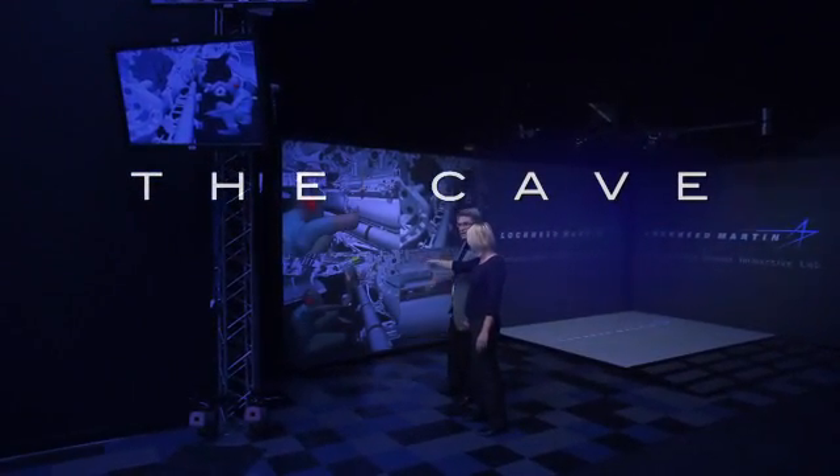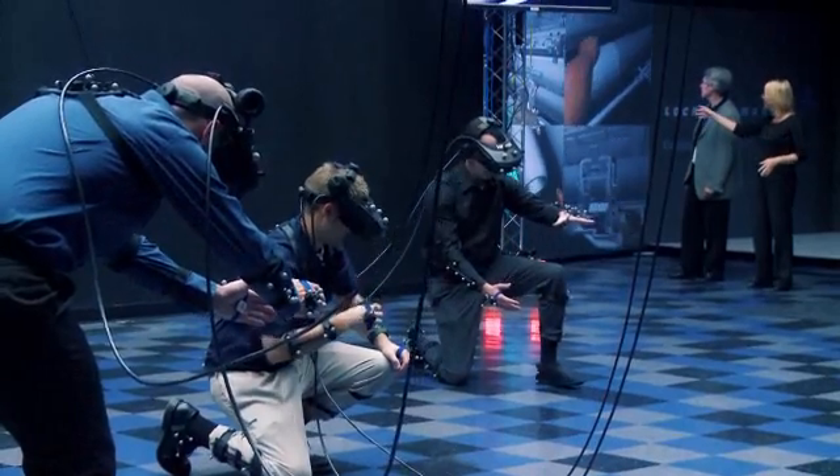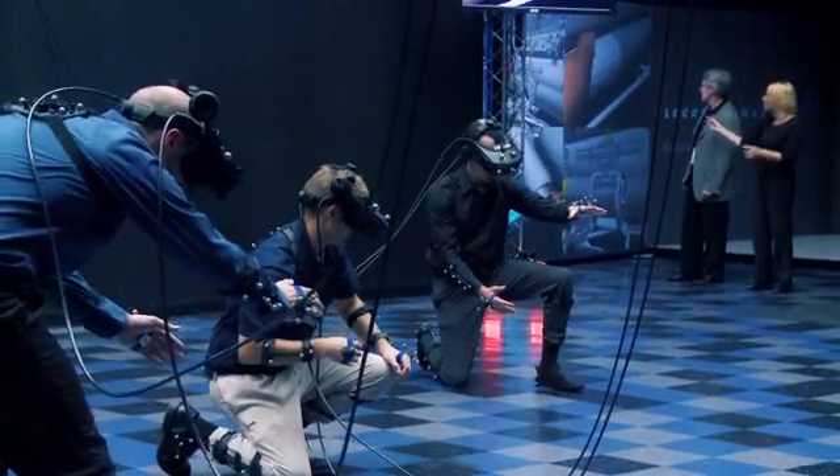The best way to look at the cave — it's an observation room. It gives us the opportunity to have a group of people being able to observe what's happening in the motion capture system in a seamless, integrated, immersive environment. So we can apply this technology to a variety of programs.